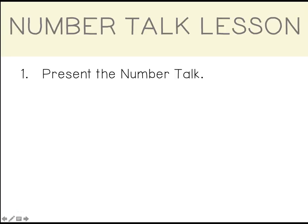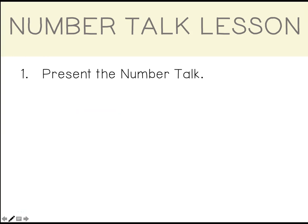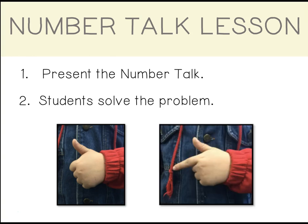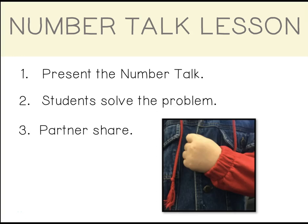To teach a NumberTalk lesson, first present the problem to your students. Next, give students time to solve the problem independently. When they have an answer, have them put a thumb up against their chest. To keep early finishers thinking, have them put a finger up for each additional answer they come up with. Third, partners share their answers and how they figured them out. If they disagree, they ask questions and explain their thinking. When they are finished sharing, they put a fist up to their chest to let you know they are done.